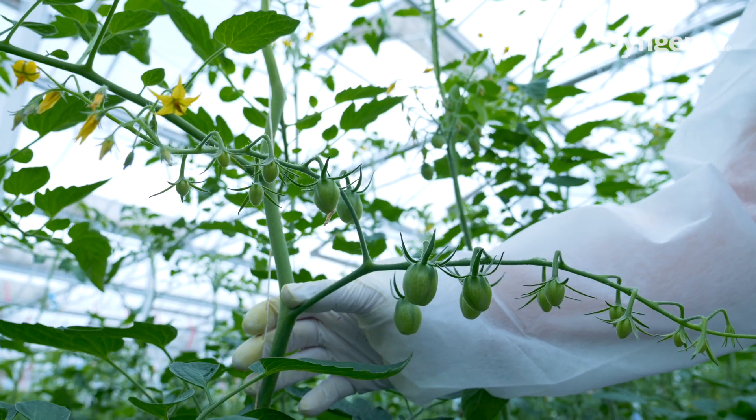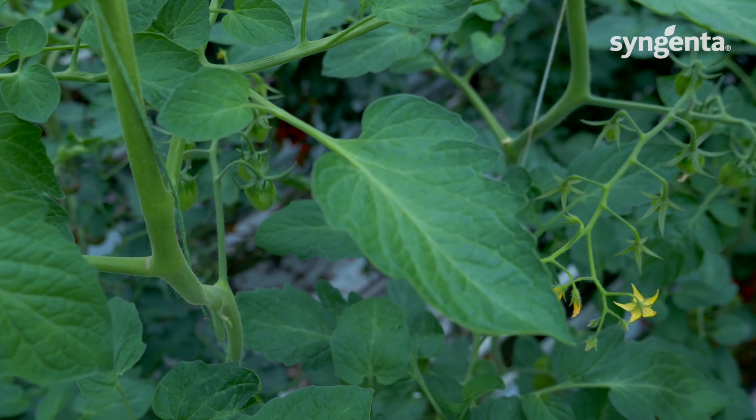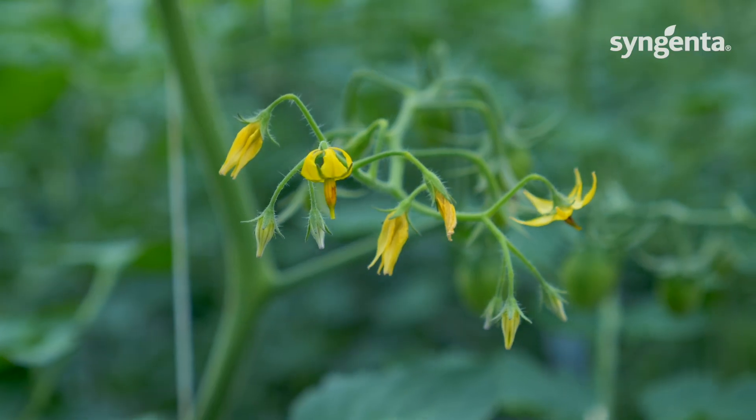We took some head leaves out here to keep the crop open. Definitely Prodel is a nice, good yielding, well tasting variety with a good shelf rack.